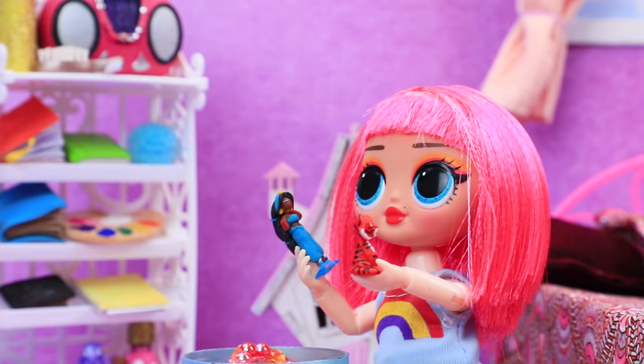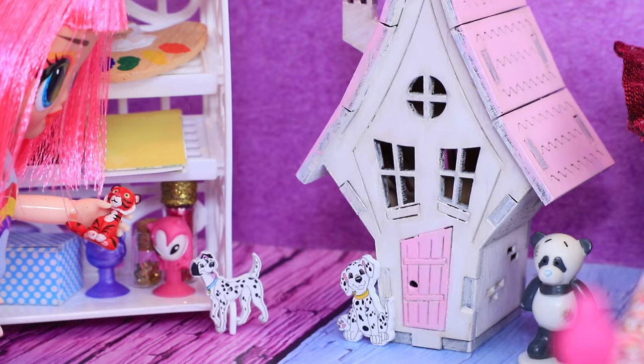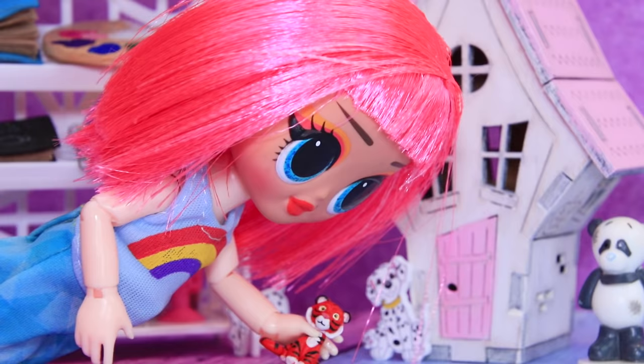We got some new toys. Wow, they're beautiful. The little girl ran off to play with her toys.